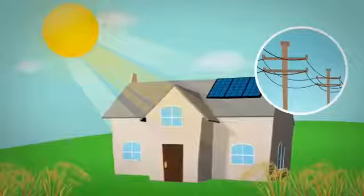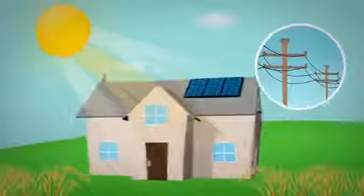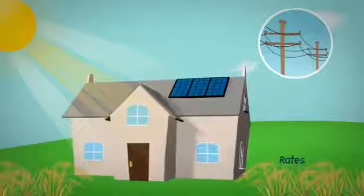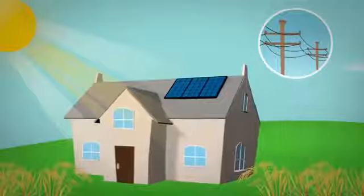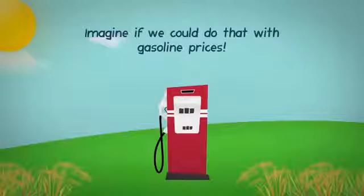Instead of buying electricity from a power plant that burns coal and other pollutants, you are taking advantage of the free, abundant energy of the sun. As energy rates continue to go up, your system produces clean, renewable energy at no cost to you. Now you get to choose how much to spend on electricity. Imagine if we could do that with gasoline prices.